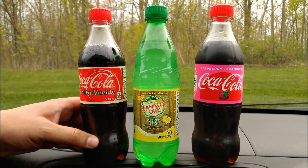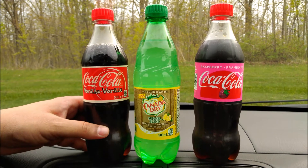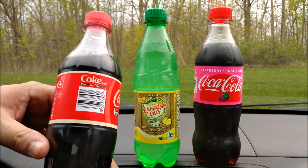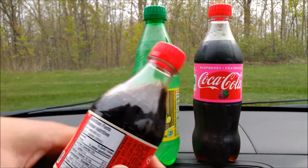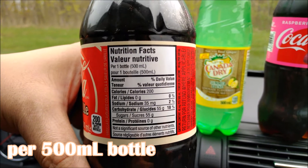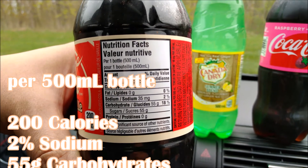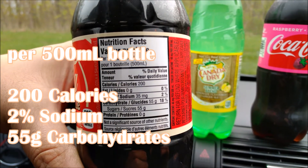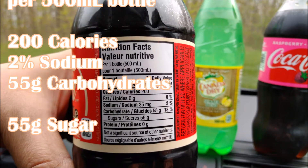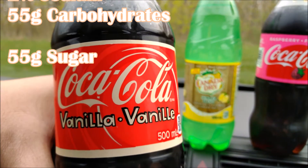Nothing diet here today, folks. I wonder if the Vanilla Coke tastes the same as it used to. This bottle only has 200 calories — check out the nutrition facts: it has 35 milligrams or two percent sodium, and 55 grams of carbohydrates, all of which is sugar.